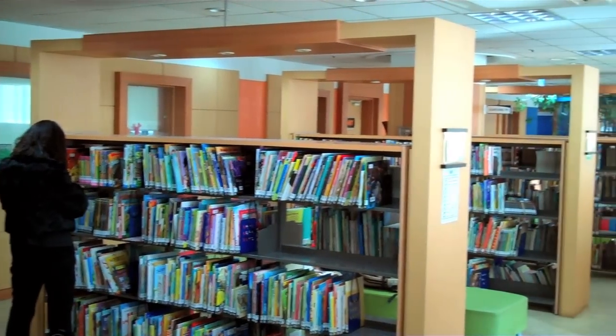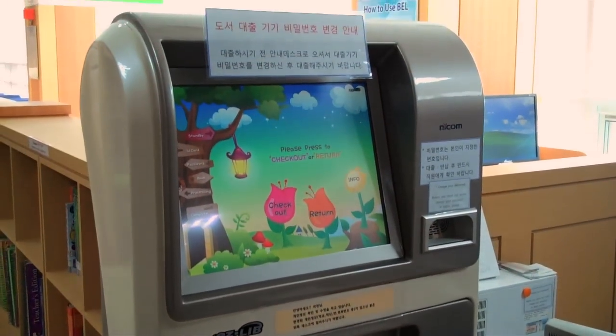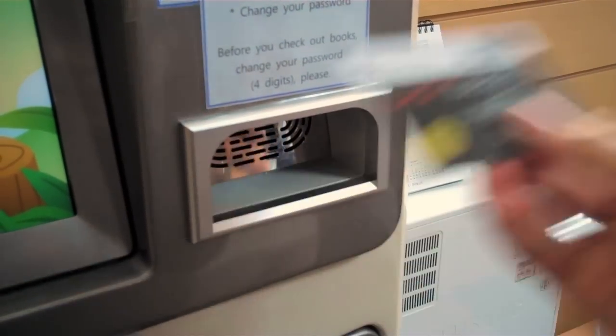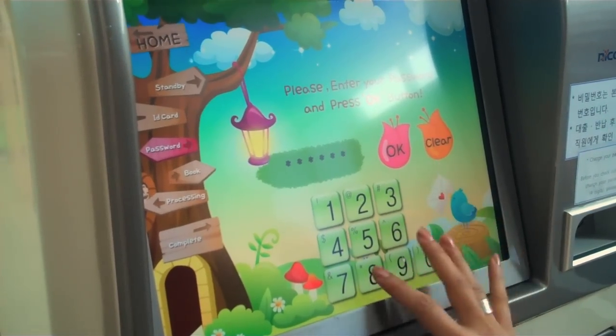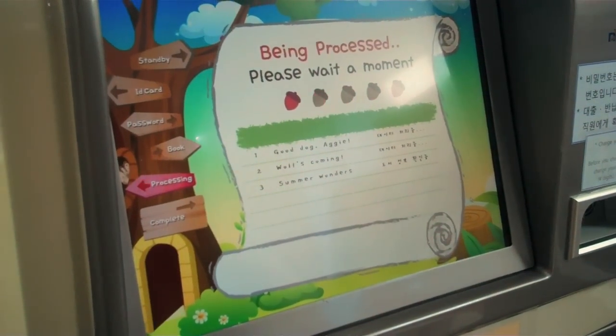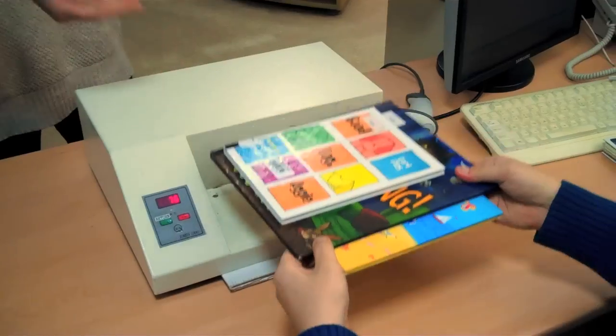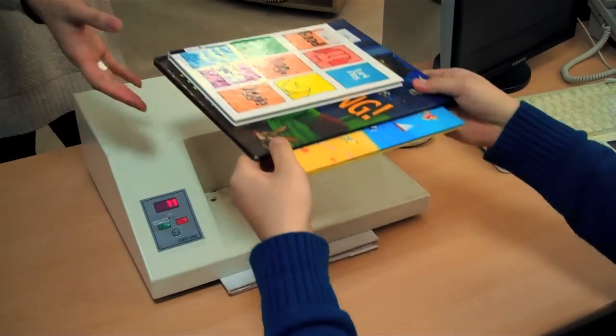Checking out a book is easy. First, find our checkout stand at the front of the library. Then, swipe your bell card. Type in your password and select OK. Next, place your books on the scanner to be identified. Select whether you want a receipt and press OK. Then, give your books to the librarian to be demagnetized. Then you're done.